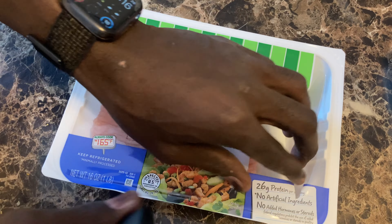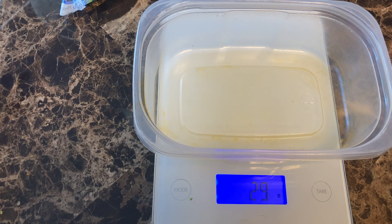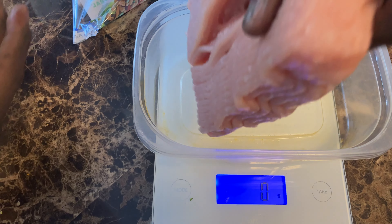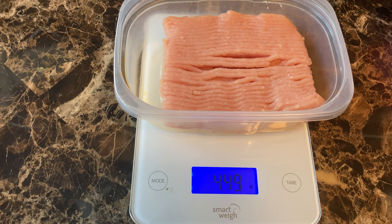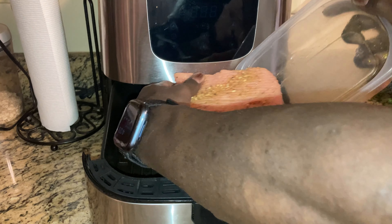All you have to do is get the meat out of the package, get a container to weigh the meat on the food scale, and just hit the tare button to get your weight in grams. Now, when you're cooking the meat, you're going to have a significant drop in weight. My turkey is not going to weigh as much as it did before cooking, so when I put it on a scale it's going to be significantly less in weight.